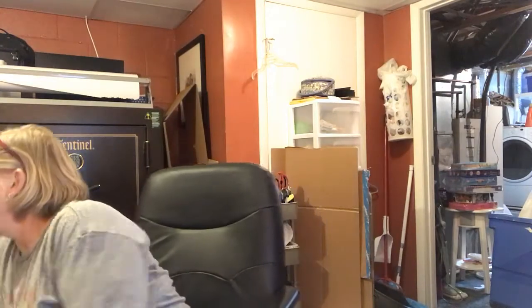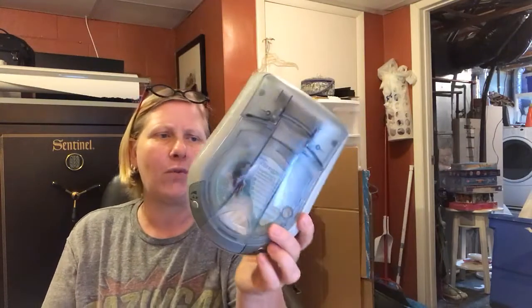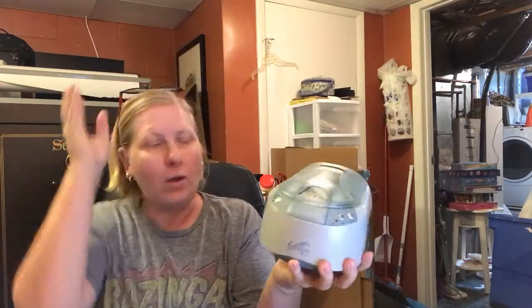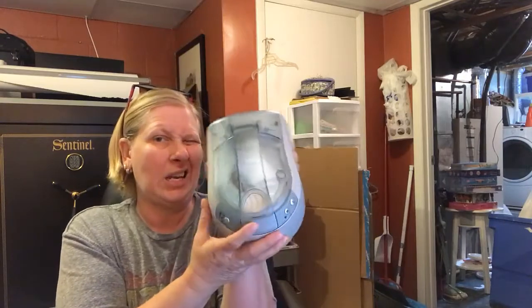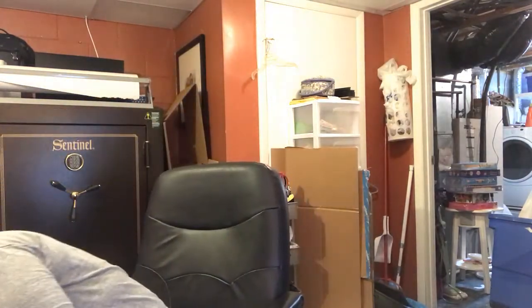In my quest to part stuff out, I purchased another Hamilton Beach Scoville food processor. I paid three bucks for it, which is probably a little more than I should pay for these because they don't sell that well. This one does have a scent story inside it — it's tested and it works. I can probably get $16 to $18 for this plus shipping.